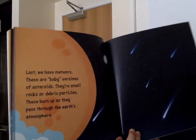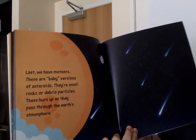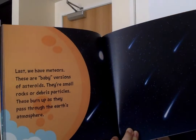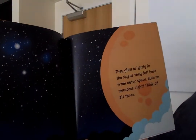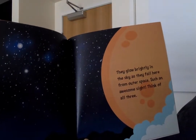Last, we have meteors. These are baby versions of asteroids. They're small rocks or debris particles. These burn up as they pass through the Earth's atmosphere. They glow brightly in the sky as they fall here from outer space. Such an awesome sight!